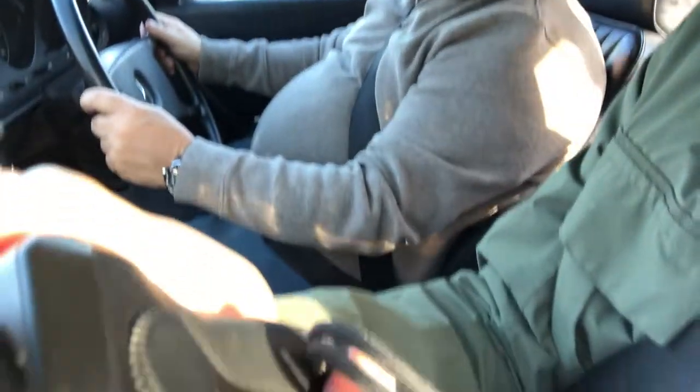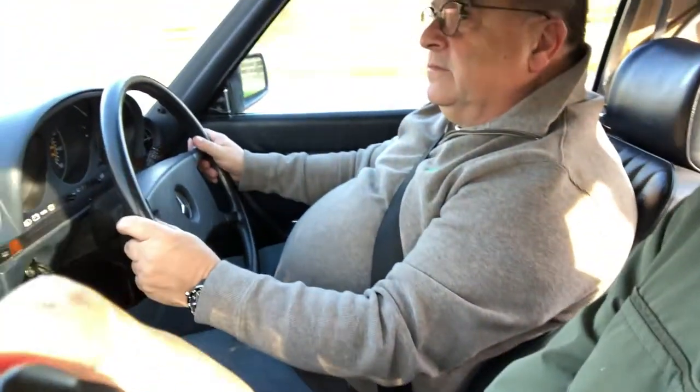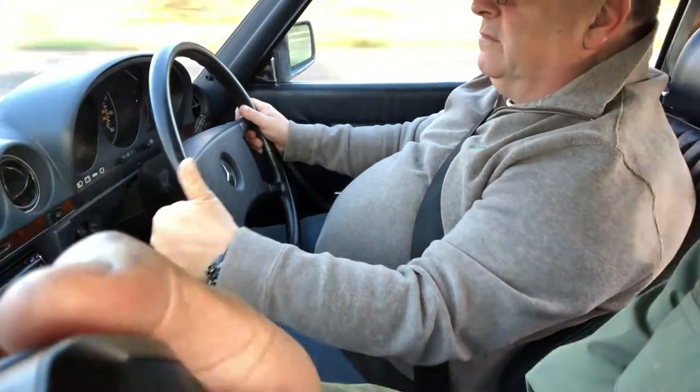We're currently on a 50 mile an hour dual carriageway road and I'm going to ask Tim to go through the kickdown. It's an automatic so he's just going to basically kick down on the car. Yep, all good.